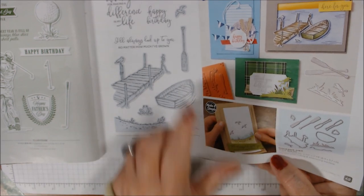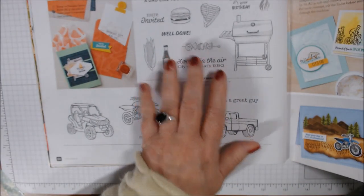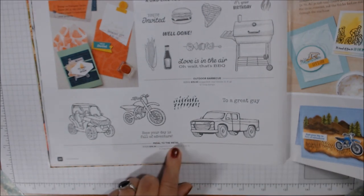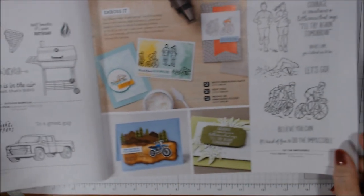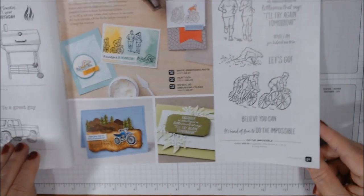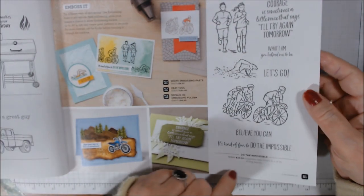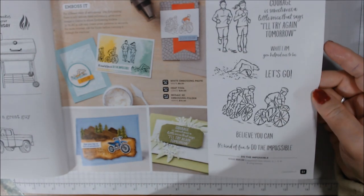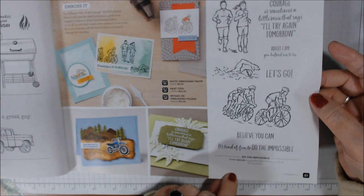Here are a few more good for dads or anyone active: an Outdoor Barbecue set, and Pedal to the Metal with a four-wheeler, motorbike, and truck. I'd probably use the truck most since the men in my family — my dad and brother — are truck people. My brother was a Harley guy but he's sold his motorcycles now. Do the Impossible is like triathlon or racing — athletes, being courageous, with runners. Nice set.